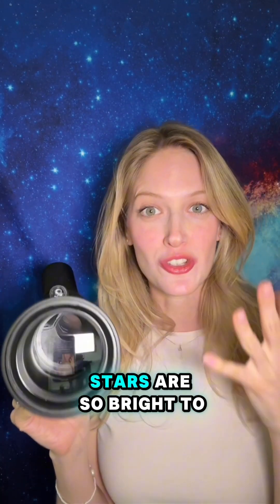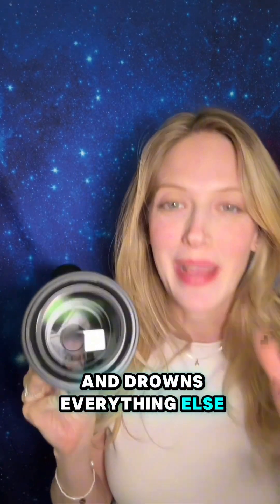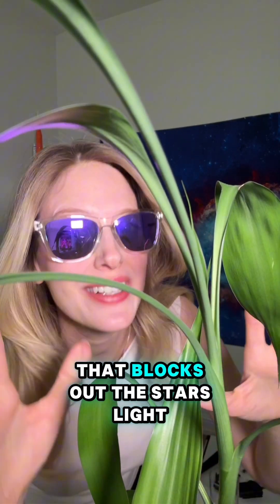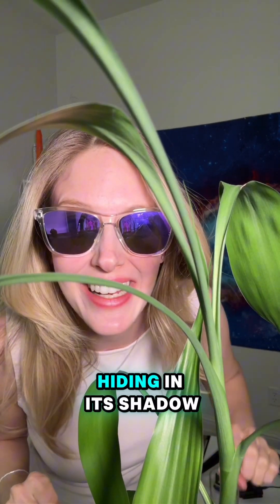Even with our most powerful telescope, stars are so bright that their light spreads out and drowns everything else, masking the planets we're actually trying to find. And then the coronagraph — this tool is like a cosmic pair of sunglasses that blocks out the star's light, letting us finally see the faint glow of the planets hiding in its shadow.